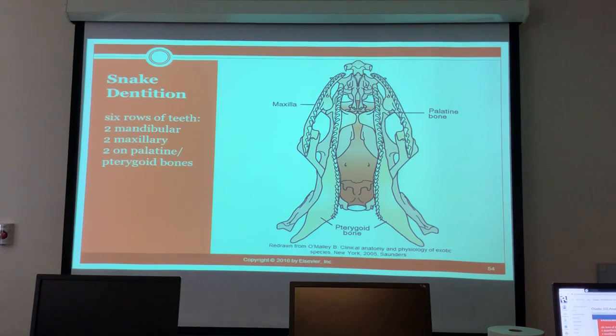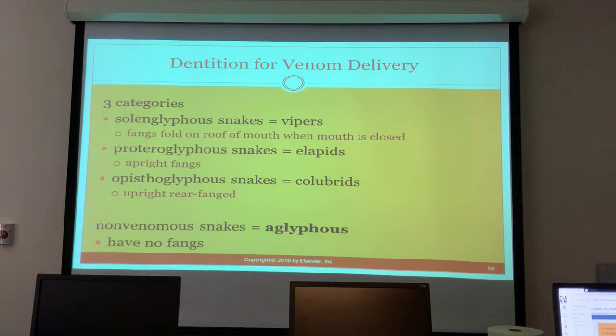All right, everybody good on the super scary teeth? So venom delivery - vipers' fangs fold on the roof of the mouth when the mouth is closed. What does an elapid do? They have the upright fangs. Colubrids have upright rear fangs. Non-venomous snakes are the ones that we call aglyph.